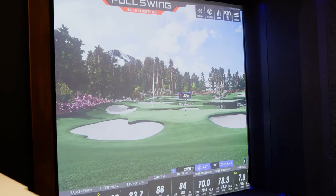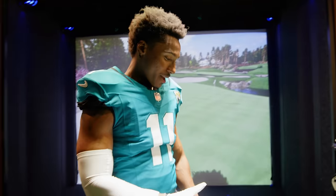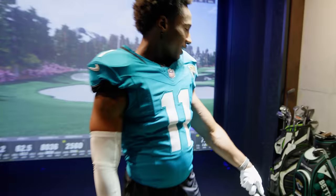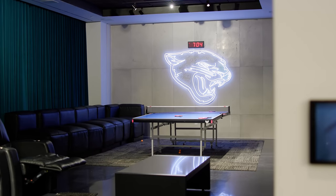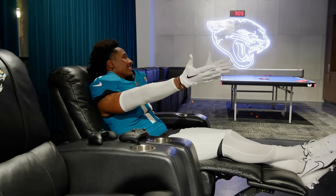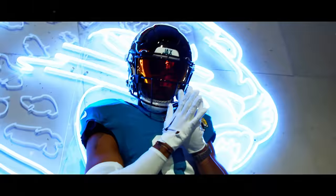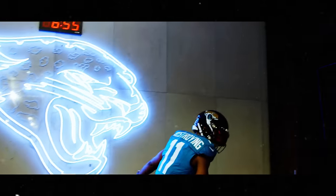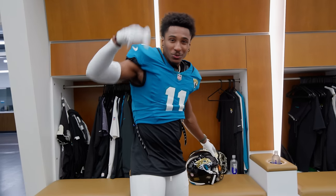Next is the golf simulator — first time trying it, hits a shot, loves it immediately. Notes that kicking and golf share similar mechanics — swing, head down, staying focused. Also spotted Evan Ingram's two golf bags. Adjacent is the gaming lounge with Xbox, PlayStation, four 90-inch TVs, and a ping pong table — a great fellowship space. Time to get out of the uniform and head to the stadium.